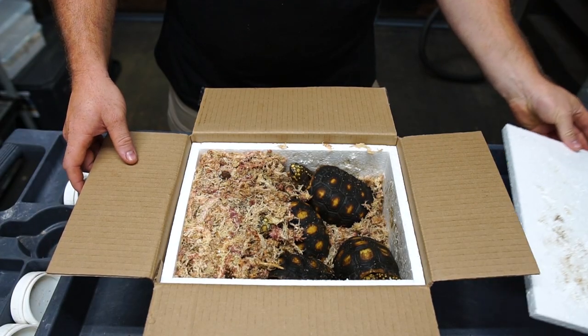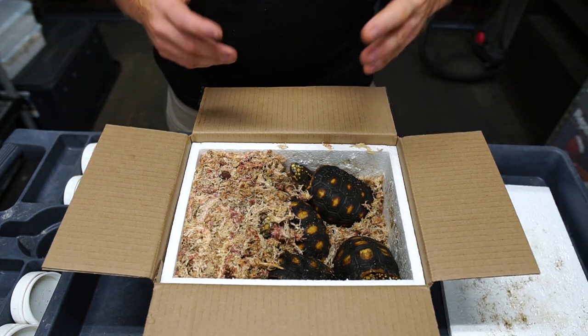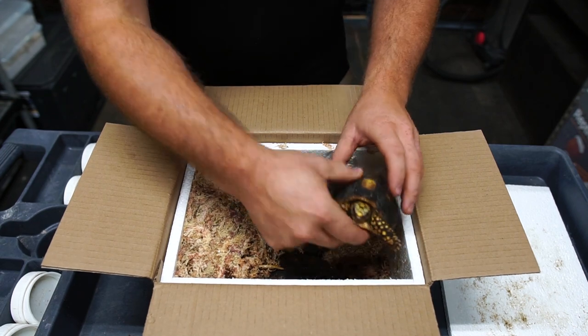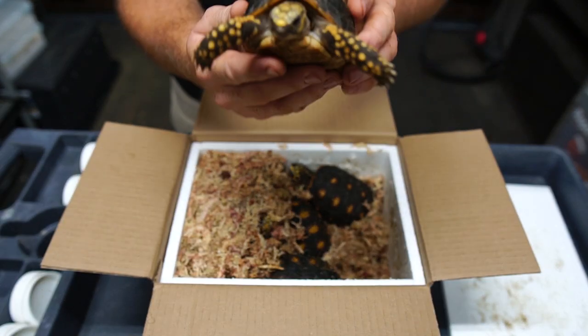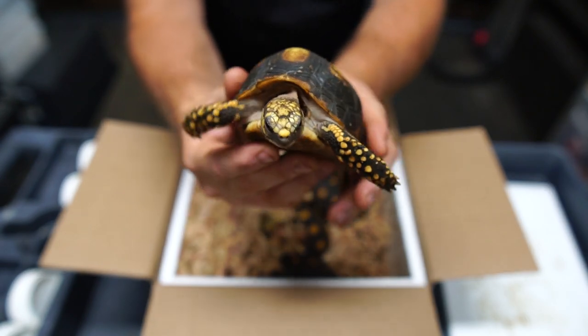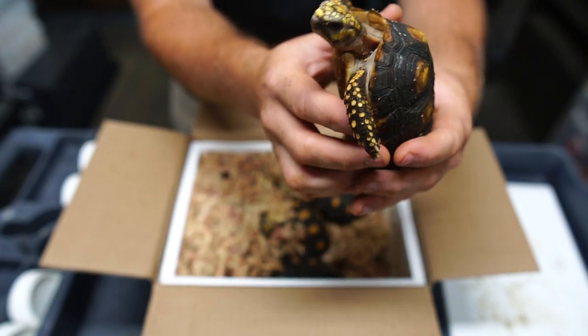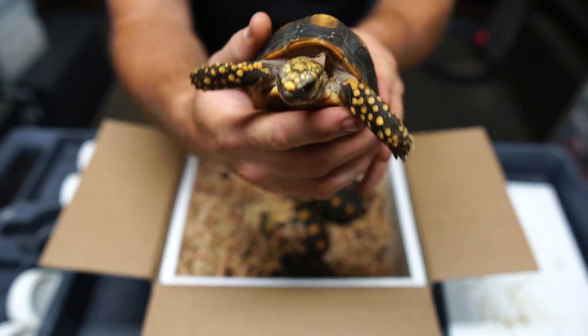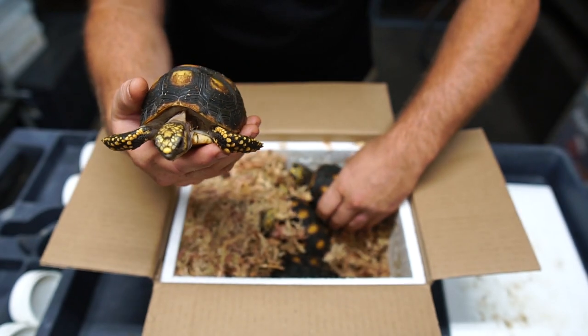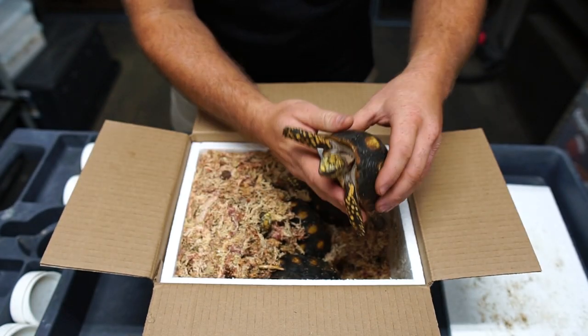Would you just look at that? Amazing. So you guys now have an idea of what we're looking at here. Take a good look at that. You may guess it, you may not — mostly you might be thinking a yellow foot. This is actually a Colombian redfoot tortoise. They are amazing. Look at these guys just hiding down in here.